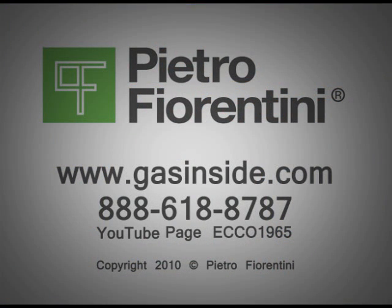For more information on these regulators and other solutions, please visit our website at GasInside.com or by calling 888-618-8787. Thank you, and we look forward to hearing from you soon.